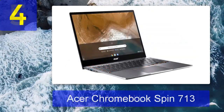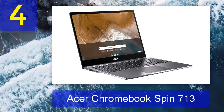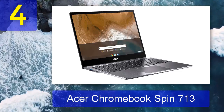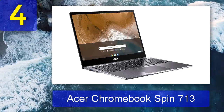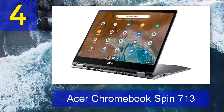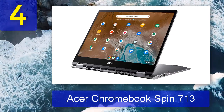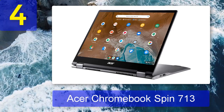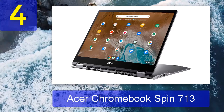Coming in at number 4: Acer Chromebook Spin 713. Seen by some as existing just a few rungs up the ladder from a VTech children's toy, there's a real stigma surrounding the Chromebook. For all the good they offer, they are to this day often dismissed as baby's first laptop devices. However, after over a decade of refinement, modern Chromebooks are capable of some impressive computing.